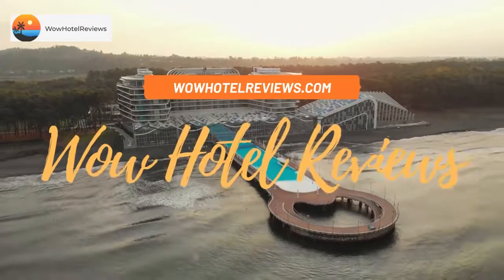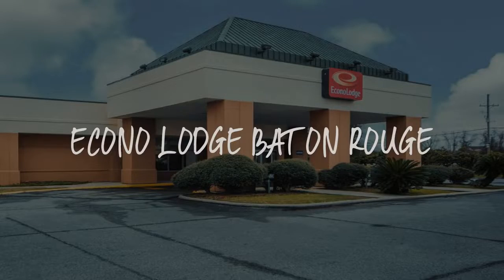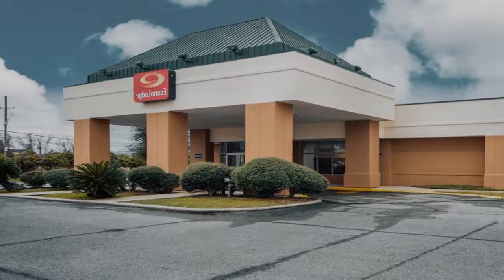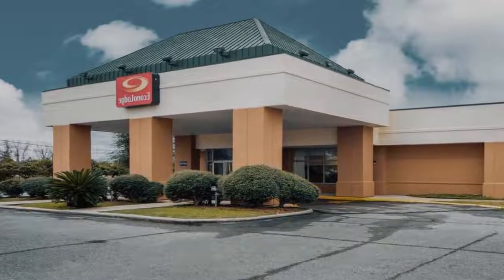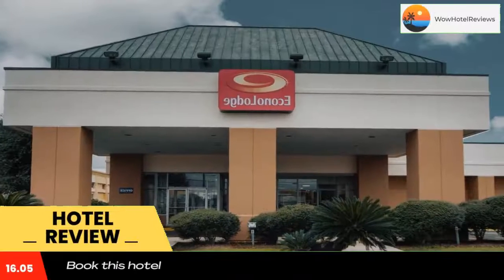Hello guys, welcome to Wow Hotel Reviews. Today I am reviewing Acorno Lodge Baton Rouge, a three-star hotel. Please use our Booking.com link in the description to book the hotel and get special pricing.